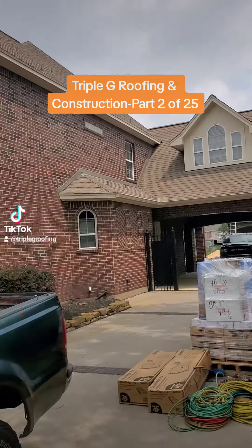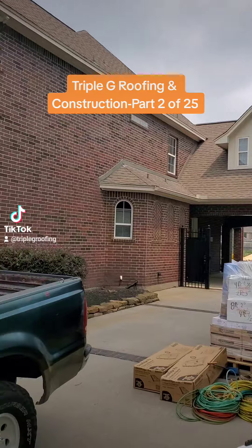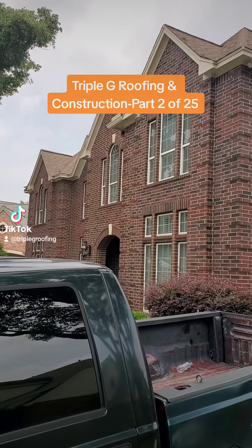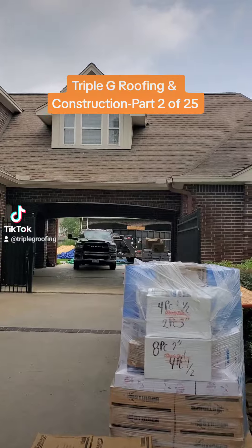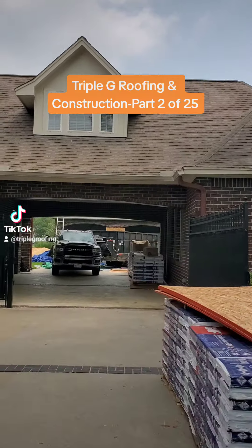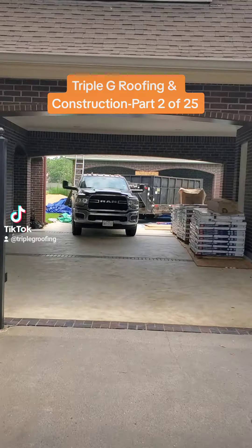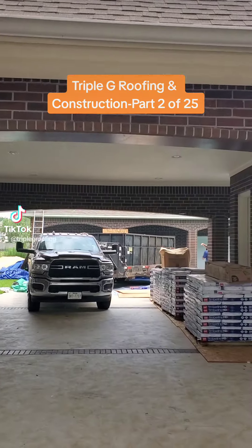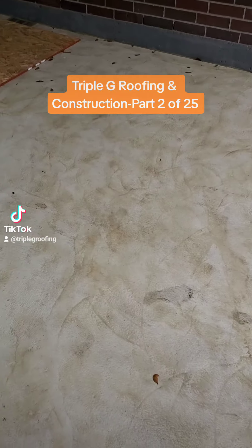Triple G Roofing and Construction — today we're working on this very large home in the area. I'm just gonna walk you back through here. We got started a little late this morning because we had to finish another job, but the customer has this nice marble-look stamped concrete back here.